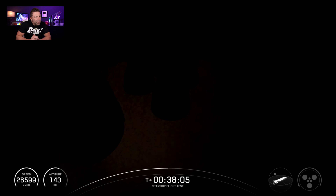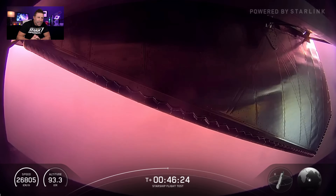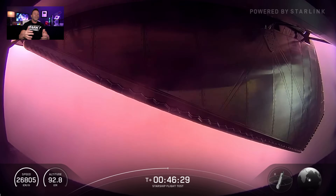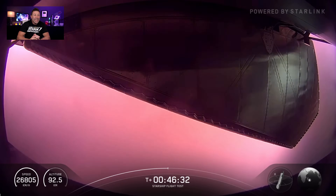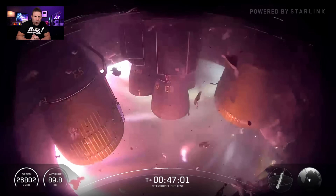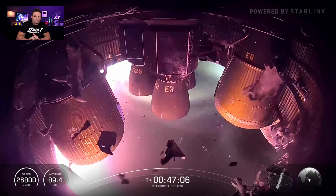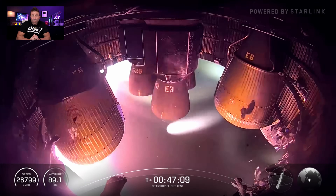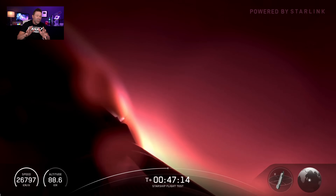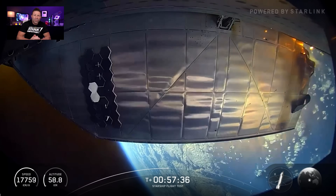By thirty-seven minutes and forty-eight seconds, the Raptor in-space relight demo occurred — they lit one single Raptor engine in space and it relit perfectly. By forty-seven minutes and twenty-nine seconds, aerodynamic reentry began. This is where things started getting sparky — plasma poured off the vehicle, and in the aft section around the engines we saw the aft skirt blow out. It didn't look good, but it did not affect the structural integrity of the engines.